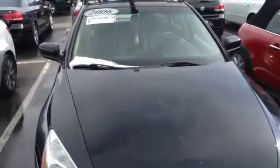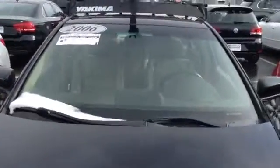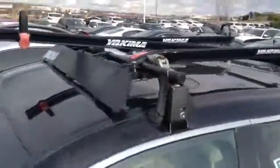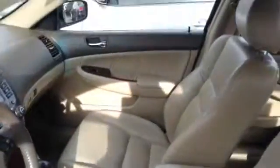Good afternoon, this is Joshua with Schantt BMW in Highlands Ranch. I wanted to make a quick video for you on this 2006 Honda Accord. As you can see, the overall condition of the car is really nice. It does have the Yakima rack on the top and leather interior. Looks like everything is pretty well taken care of.